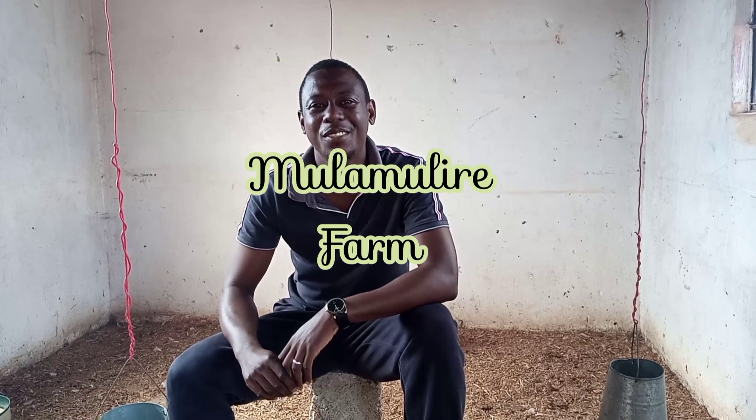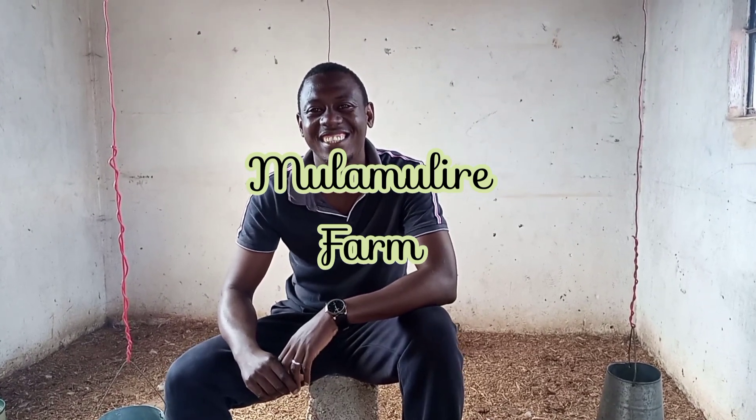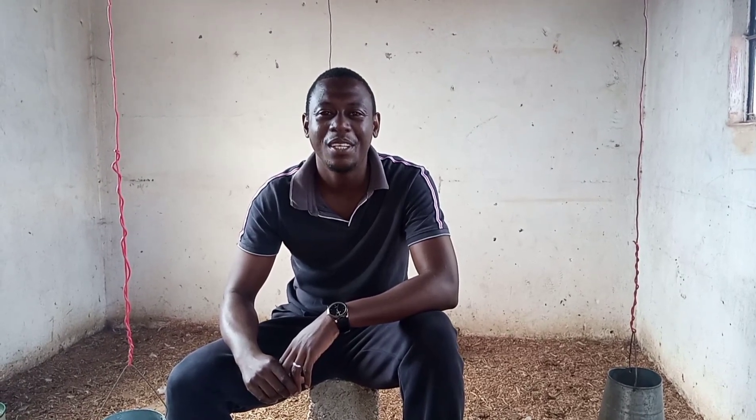Hello and welcome back to the channel. I'm Kachi, a certified electrician who has ventured into poultry farming. It's been a while since we last made a video, and that's partly due to an experience which we are having in Zambia currently.